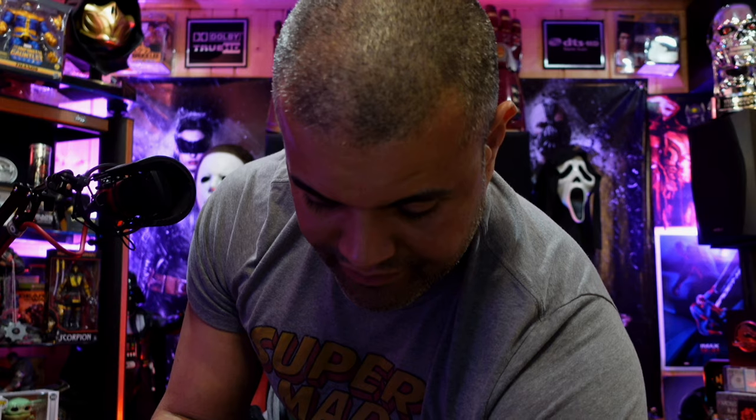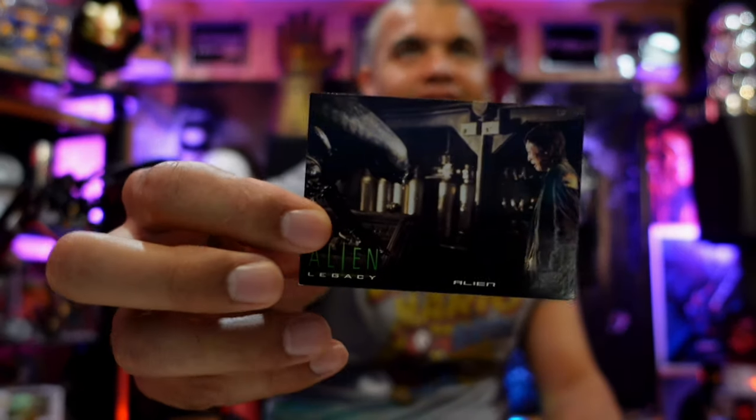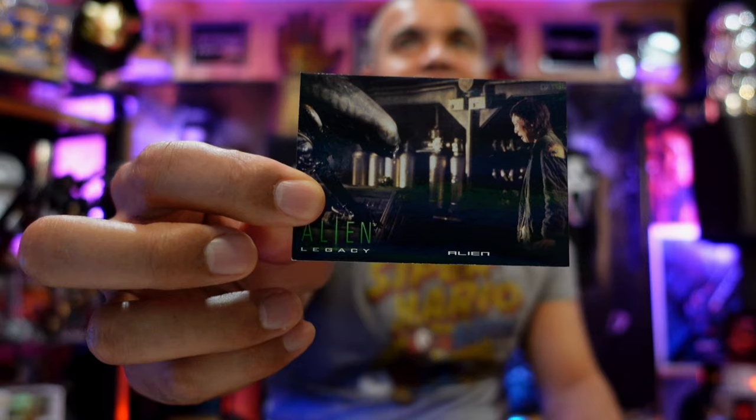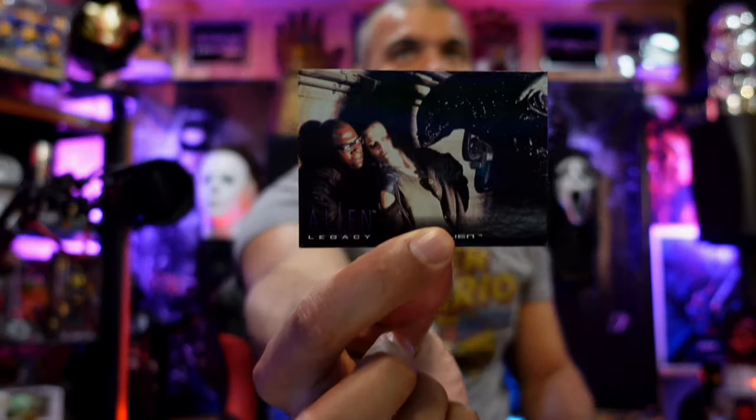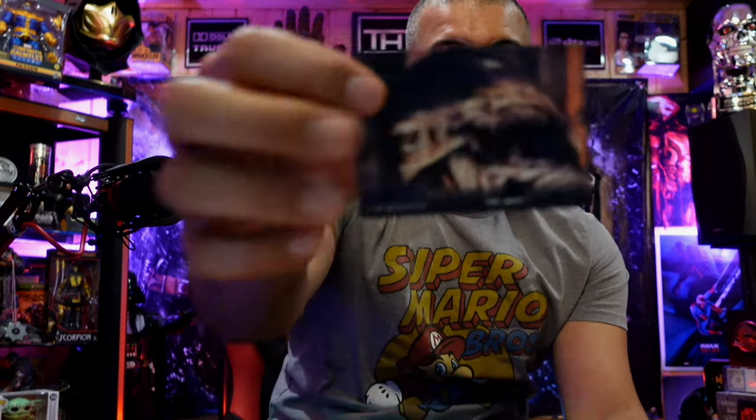Some more Alien cards — very cool. Alien 4, remember that movie? I liked that one. An alien about to die, the Queen, Alien 3, and the Queen again.